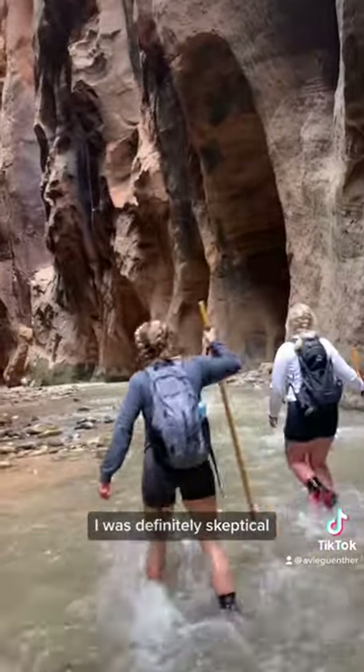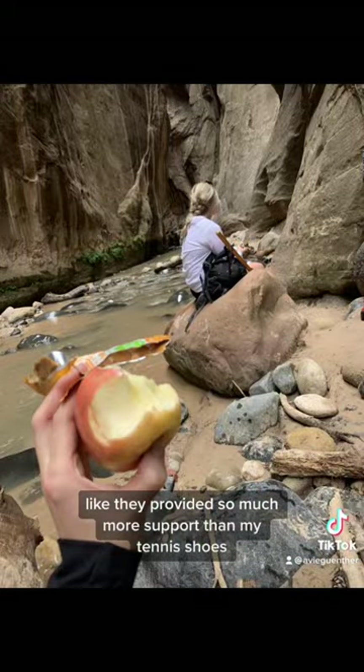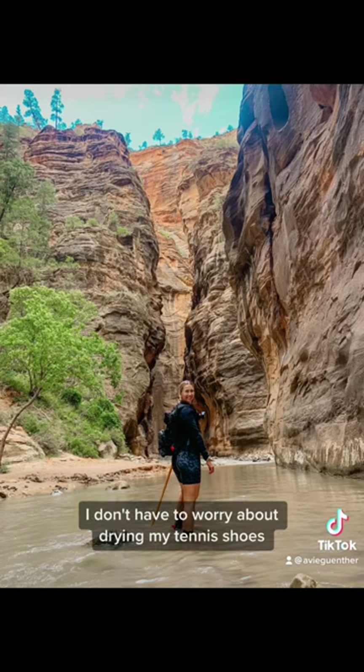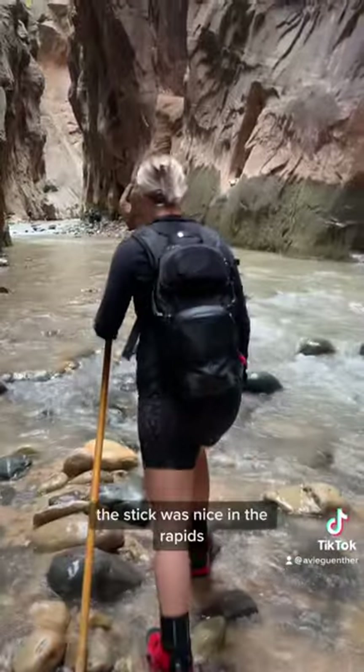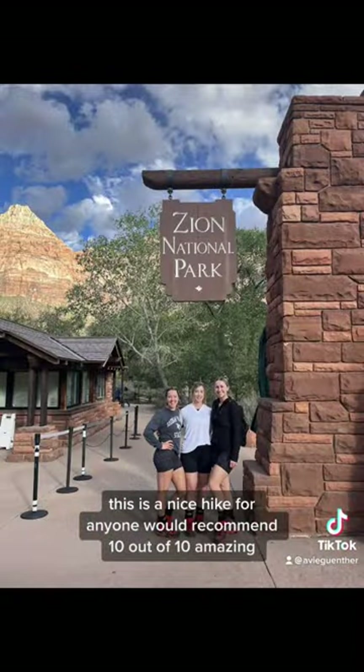The water shoes and the stick — I was definitely skeptical, like do we really need this? But I was so happy I did it. They provided so much more support than my tennis shoes, and I didn't have to worry about drying my tennis shoes. The stick was nice in the rapids. Overall we had an amazing time. This is a nice hike for anyone — 10 out of 10, amazing.